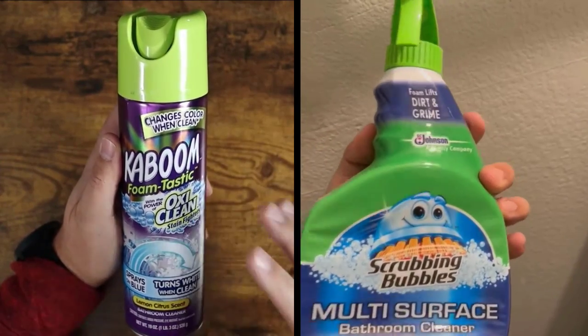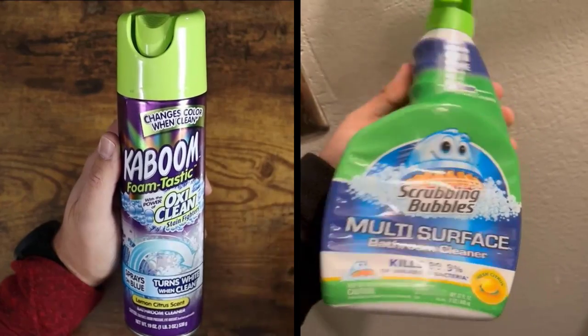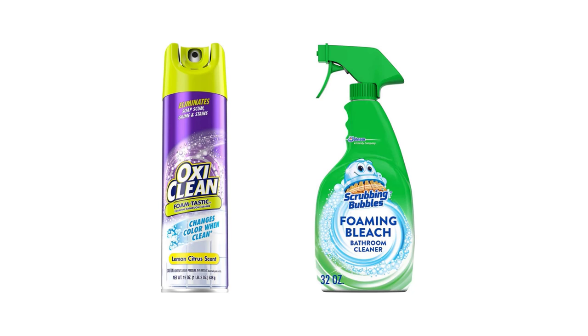Kaboom and Scrubbing Bubbles are the most popular bathroom cleaners in the market and have won the hearts of customers worldwide. We are going to look at the key differences so that you can make a clear decision about which one is right for your needs.